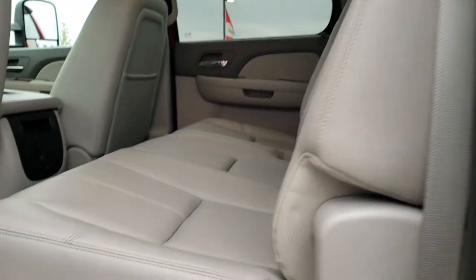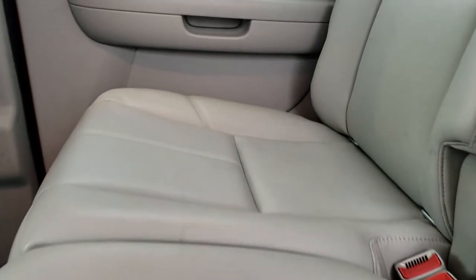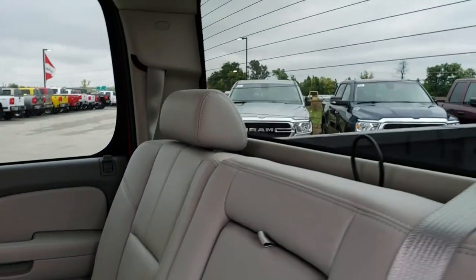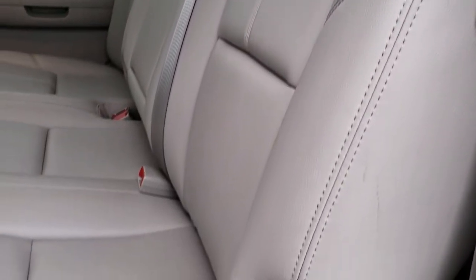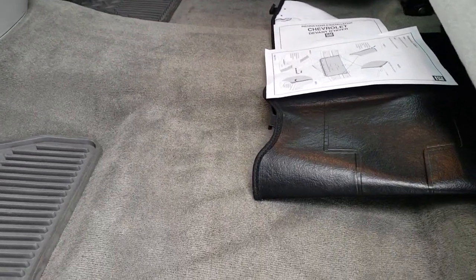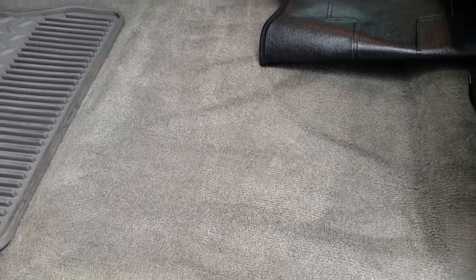As we check out the back seats here, no rips or tears in the back seats either — very nice condition. This truck smells very clean inside; I'd be surprised if it was ever smoked in. It has a LATCH child safety system. Factory all-weather floor mats throughout back here, and these seats do fold up for extra storage. That is the winter front for the vehicle — you put that on the front grill so your engine heats up faster in the winter.